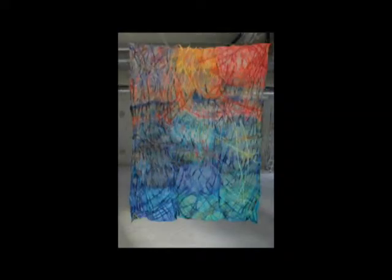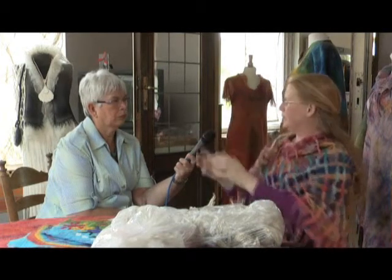Er gaat natuurlijk wel een proces van ideevorming en ontwerpen aan vooraf. Proeven maken, kijken of het effect wat je wil bereiken — wat je in je hoofd hebt — ook uit te voeren valt. Het verven: één zo'n doek is helemaal met al het materiaal in één verfbad geverfd, dus in één keer heeft hij die blauwe en die rode en die groene kleur gekregen. En dan het legproces en het vervilten. En dan kijken of het inderdaad uitgekomen is wat je van tevoren in je hoofd had. Altijd dus verrassingen.